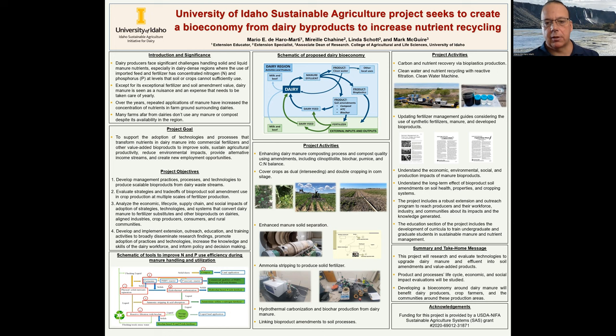There are other interesting projects included, like bioplastics and a water machine that purifies wastewater. In summary, this project is just starting — we are in the first year of a five-year grant. We are open to collaborations and invite graduate students who are interested to help us generate this bioeconomy around dairy manure.